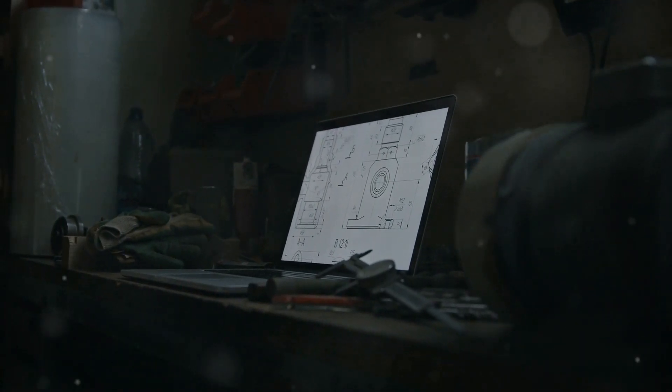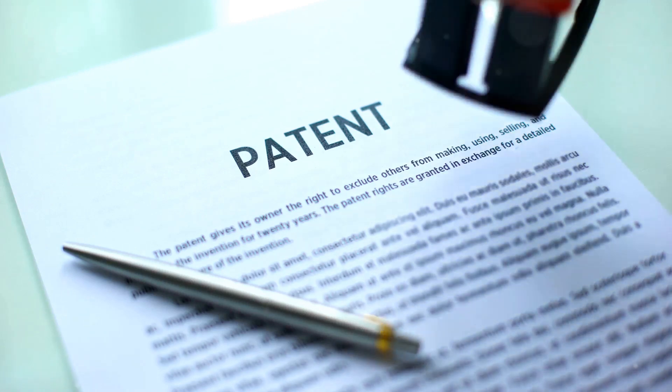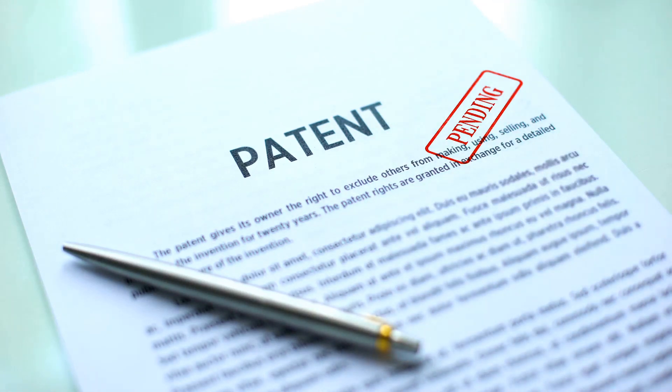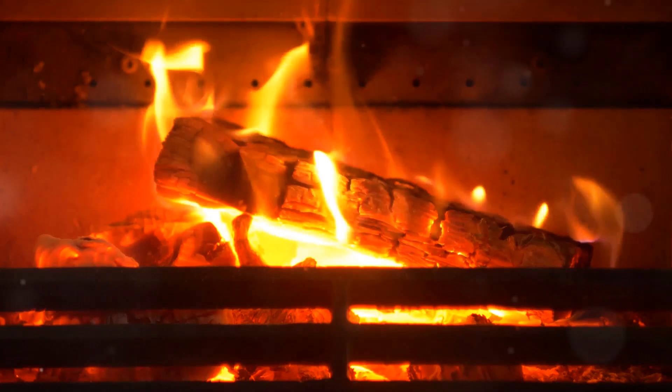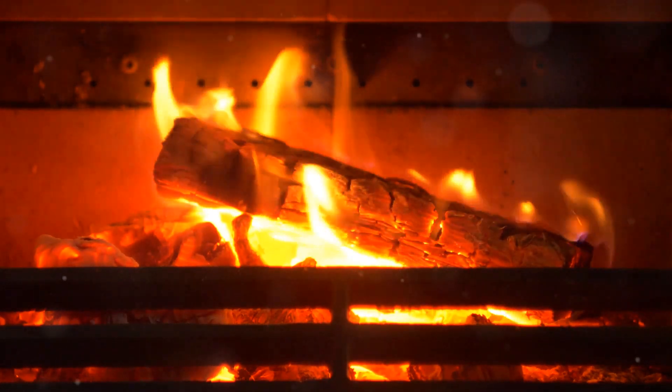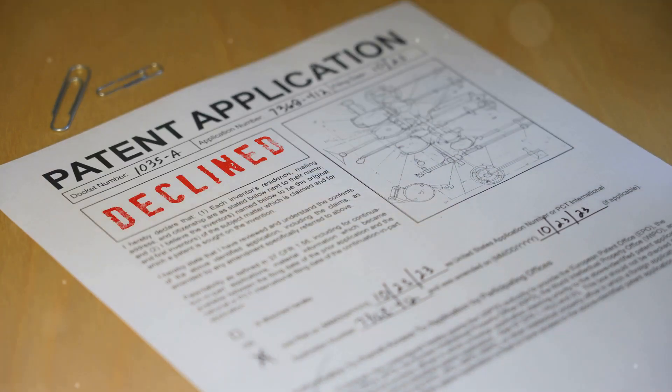Why do 80% of inventors overlook the potential of their patents? Today we dive into the value of patent number 10357031. Imagine a fire log that not only keeps bugs at bay but also turns into fertilizer after it's burned. That's what patent number 10357031 offers.